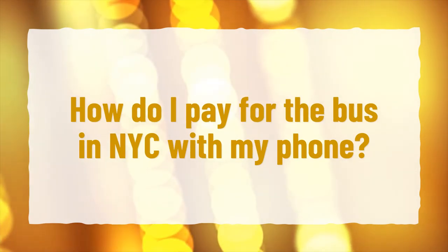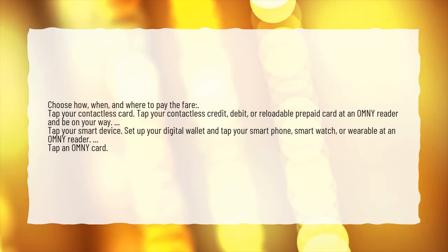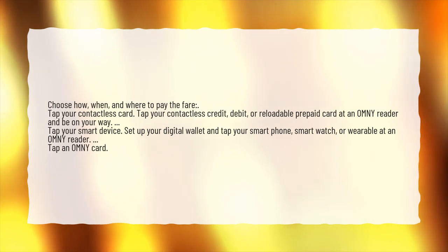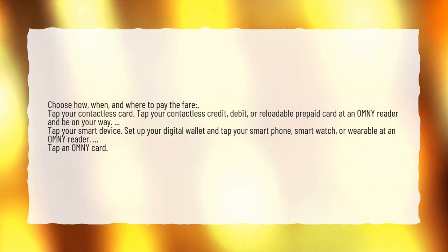How do I pay for the bus in NYC with my phone? Choose how, when, and where to pay the fare. Tap your contactless card — tap your contactless credit, debit, or reloadable prepaid card at an OMNY reader and be on your way. Tap your smart device — set up your digital wallet and tap your smartphone, smartwatch, or wearable at an OMNY reader. Tap an OMNY card.